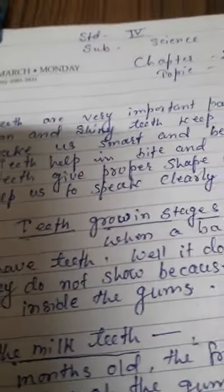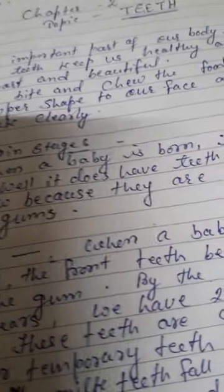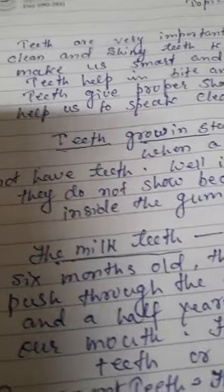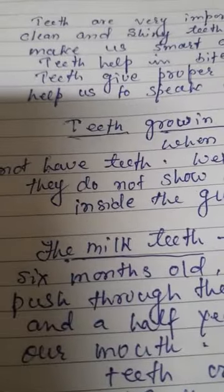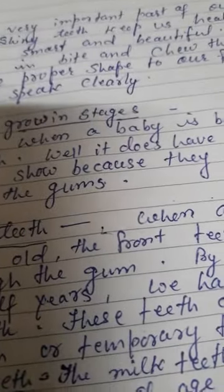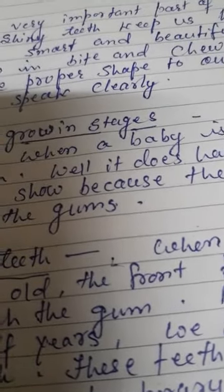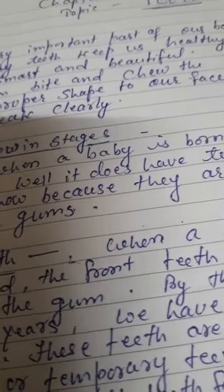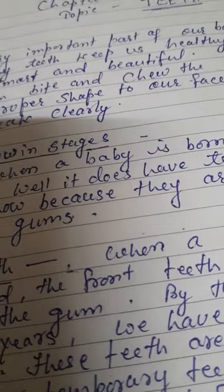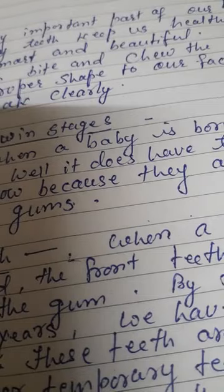Teeth make us smart and beautiful. Teeth help us bite and chew food. Teeth give proper shape to our face and help us speak clearly.